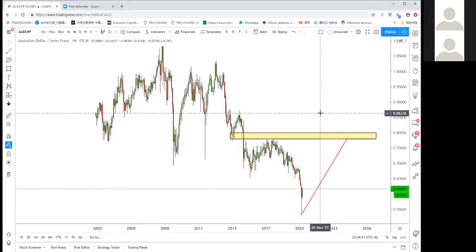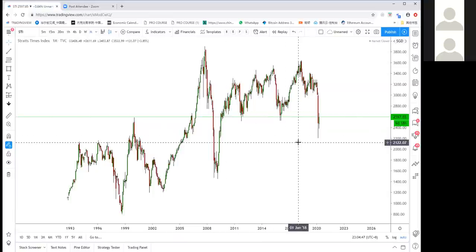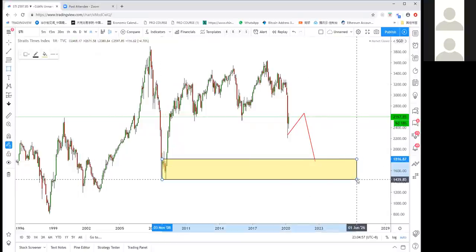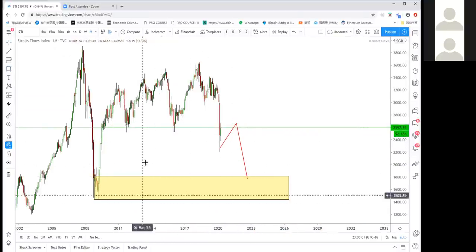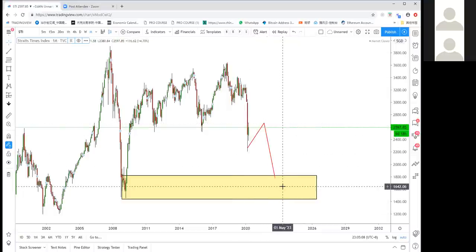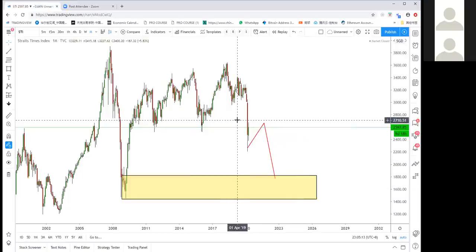Singapore STI review: bearish — the STI may go back to 1800 or even 2080 on the monthly chart. This is just a bounce and then we could see another crash. Don't buy STI — focus on selling the high.